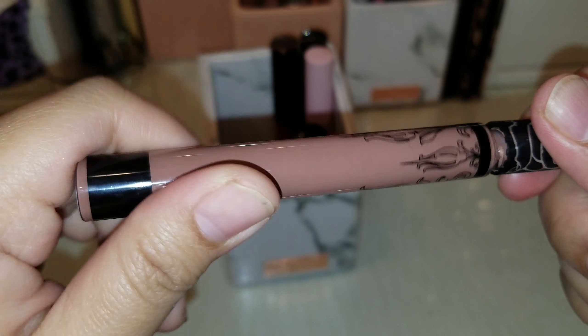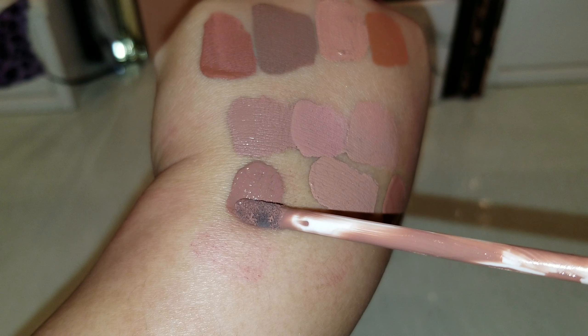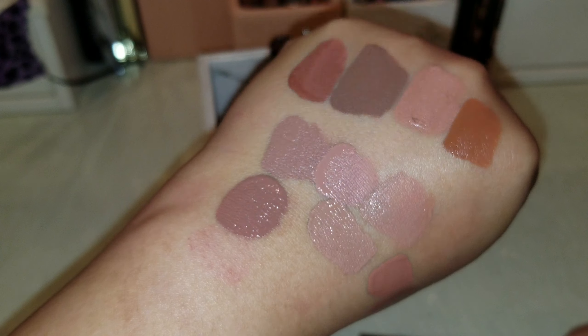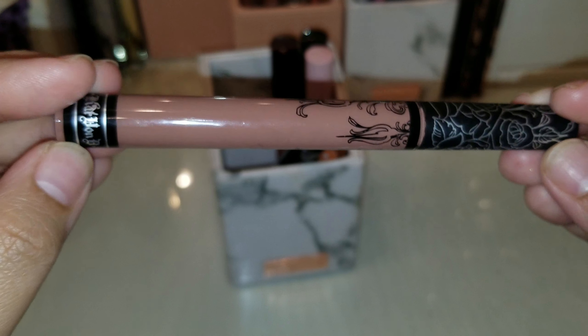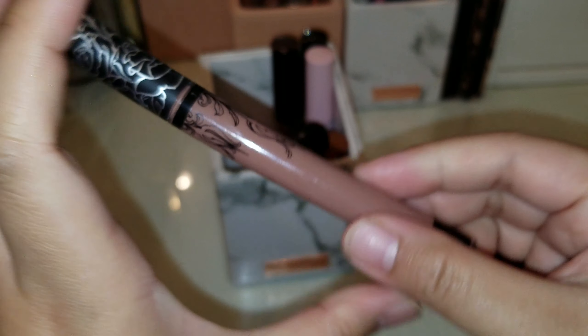This one is new to my collection — a friend gave it to me. It's one of their very popular shades, Bow and Arrow, and I think I only used it once or twice. I'm not really into that kind of color, so I'm just gonna go ahead and give this one away. I didn't really fall in love with it.